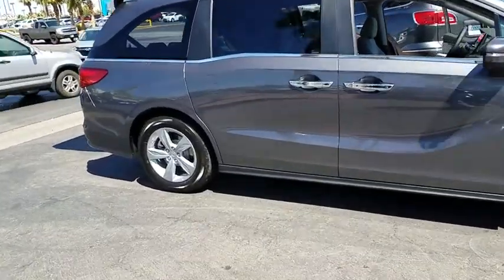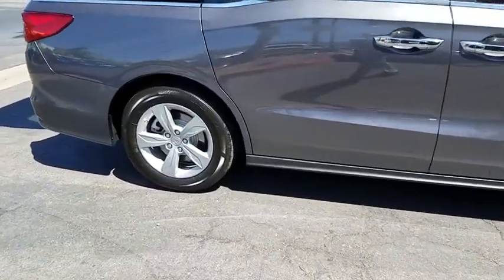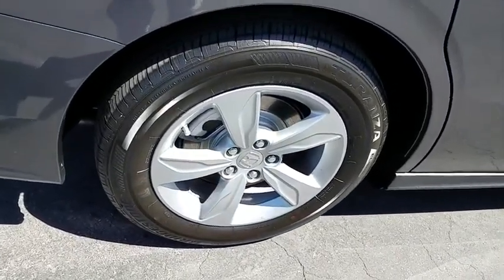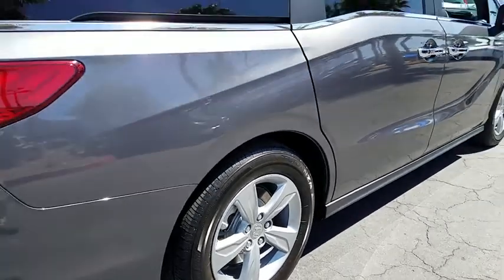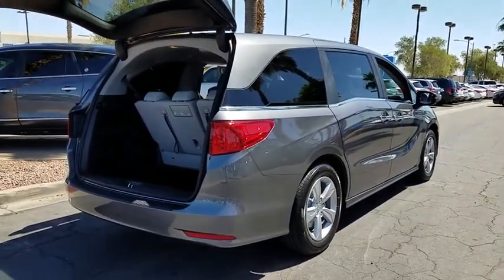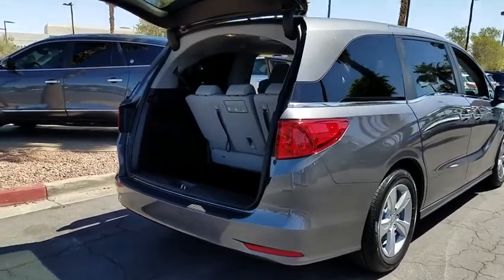Here are some of this vehicle's great options: remote engine start, power liftgate, keyless entry, backup camera, navigation system, adjustable steering wheel, driver lumbar, aluminum wheels, front floor mats, ABS four-wheel, four-wheel disc brakes.